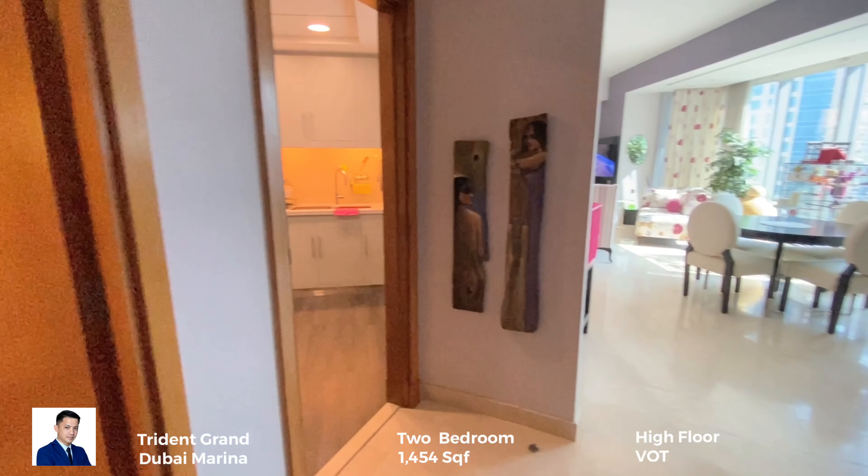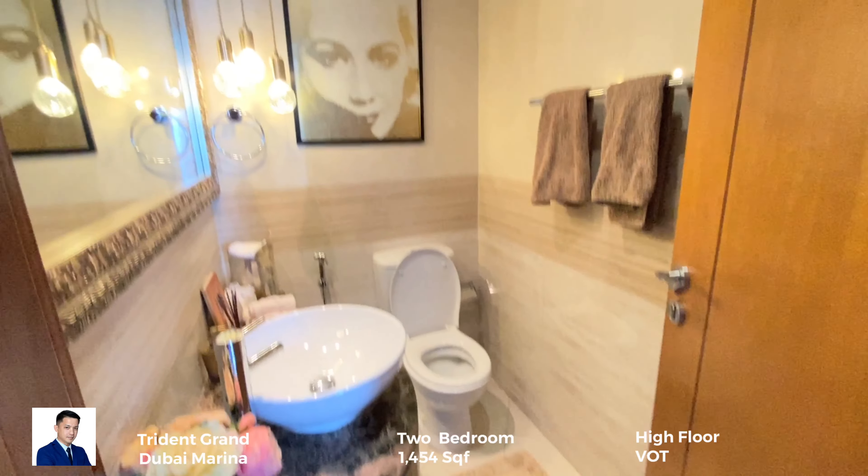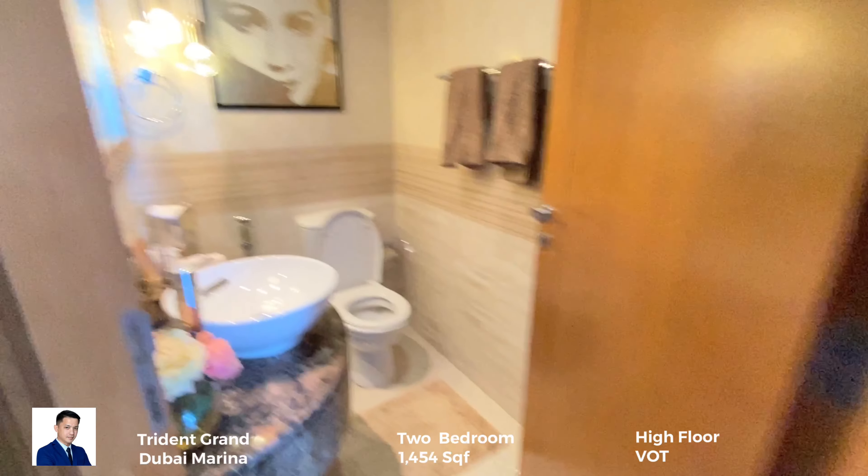I'm going to give you a tour of this two-bedroom apartment in Trident Grand Dubai Marina. From this entrance you will see this powder room.